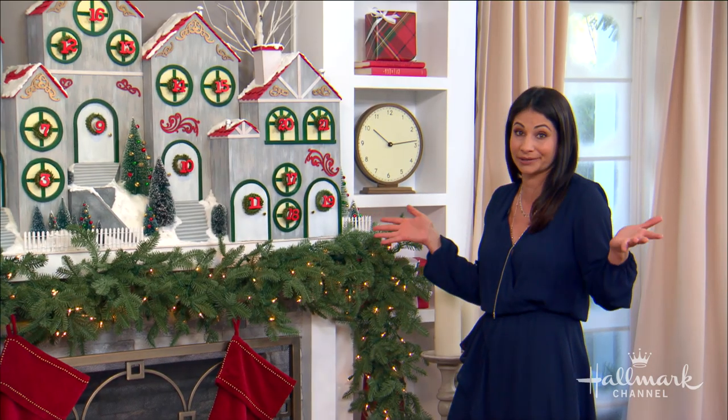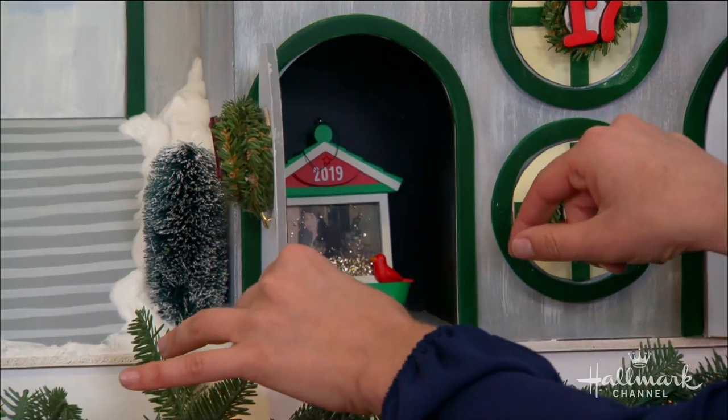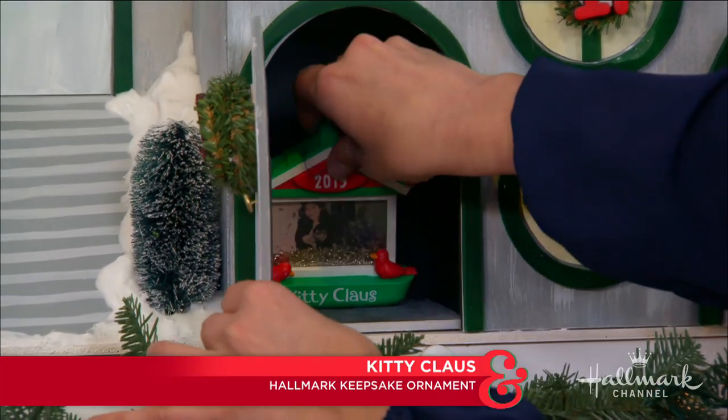My car looks like a closet, basically. Let's open up number 11. Oh, I love this ornament.